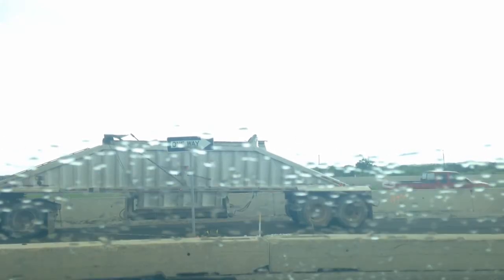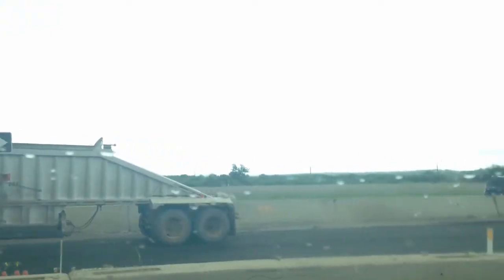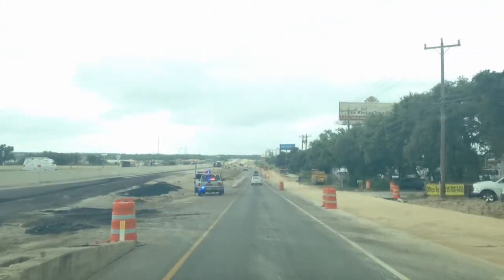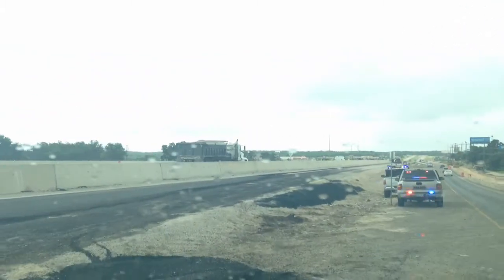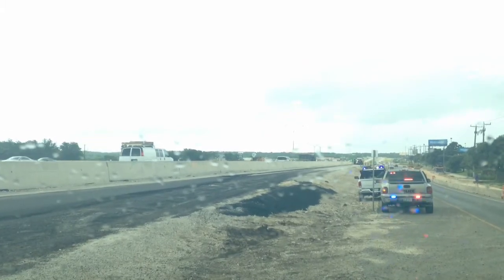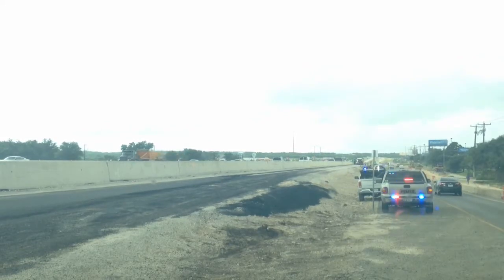We're going to have to throw on the windshield wipers a little bit here. This entrance ramp will essentially let you bypass that Calabra Road intersection. You can see there's a little bit of a lip there where we've got a little bit of asphalt down.